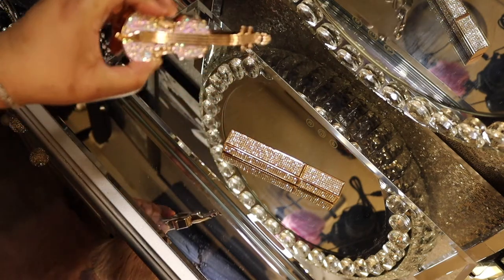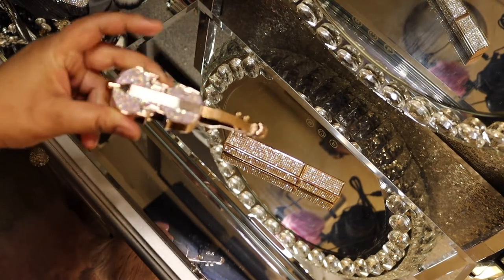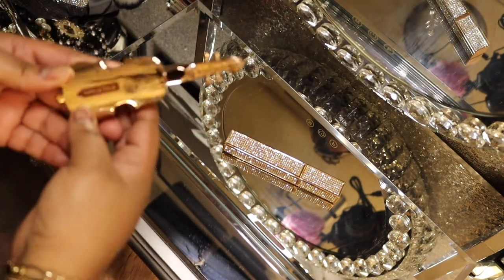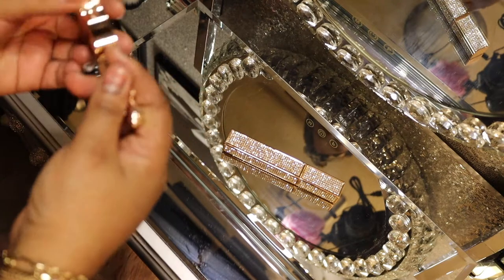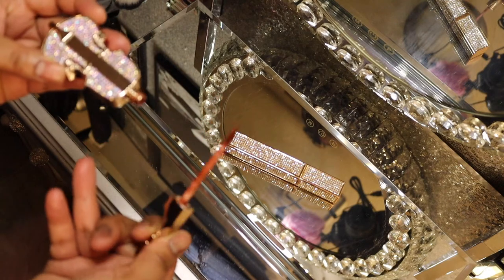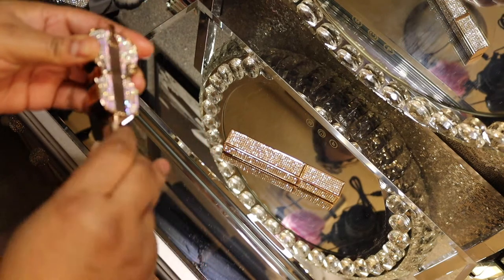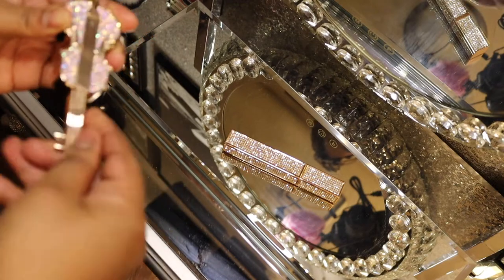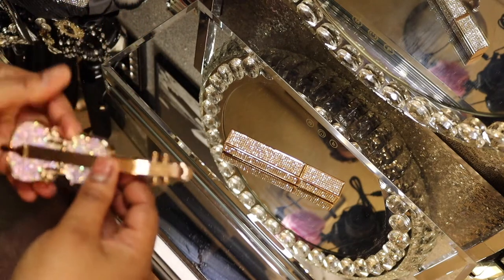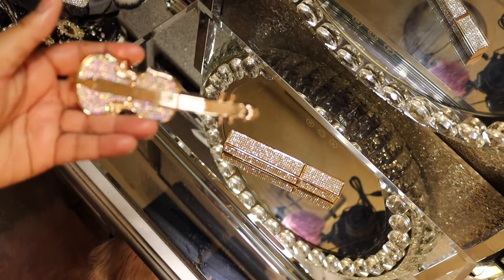Next I have some actual makeup — this is a lip glaze, like a lip gloss. I'll open it so you can see the color. It's a cute little design — I've used it once. It's like a matte lip gloss. Awesome!